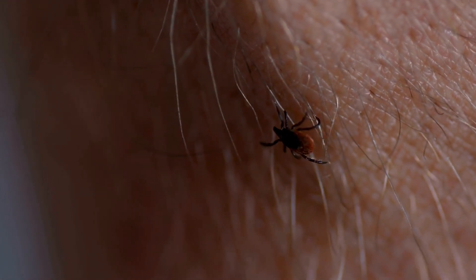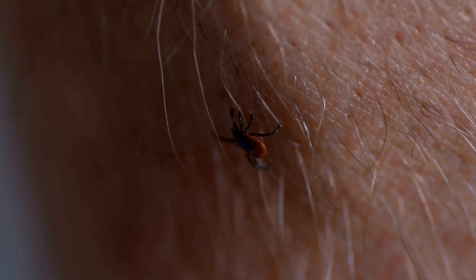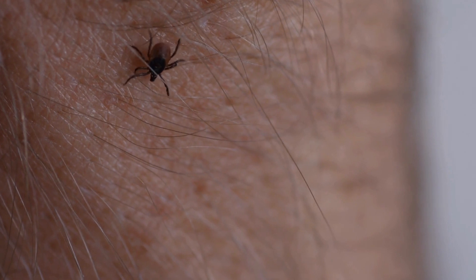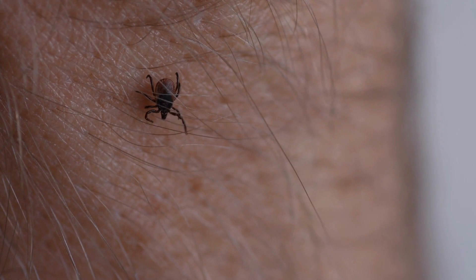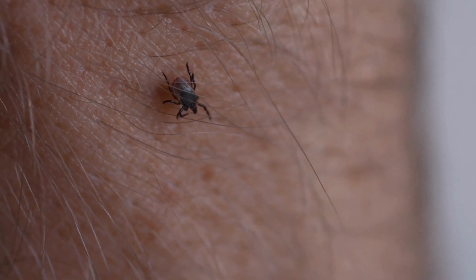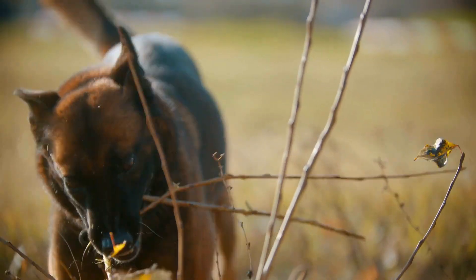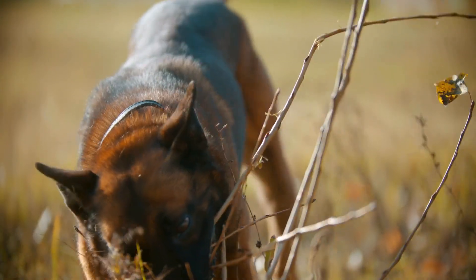Prevention Strategies: Now that we understand the gravity of Lyme disease, let's explore how you can protect yourself. Prevention is key, and knowledge is your greatest ally. Wear protective clothing, use insect repellent, and perform thorough tick checks after spending time outdoors. Educate yourself on the symptoms, so you can seek medical attention promptly if you suspect you've been exposed.